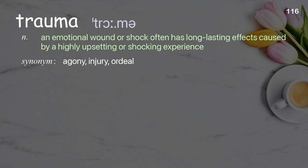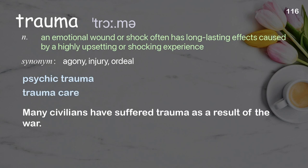Trauma: an emotional wound or shock, often with long-lasting effects, caused by a highly upsetting or shocking experience. Examples: psychic trauma, trauma care. Many civilians have suffered trauma as a result of the war.